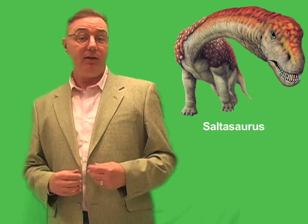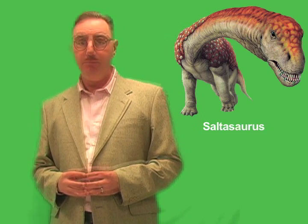Most sauropods relied on their huge size to protect them from predators. Even a giant meat-eater like Tyrannosaurus rex would have had a hard time bringing down a full-grown sauropod. But sauropod young would have been vulnerable to predators. The bony armor of the titanosaurs may have been a key adaptation that allowed the young of these gentle herbivores to survive in a predator-filled environment.